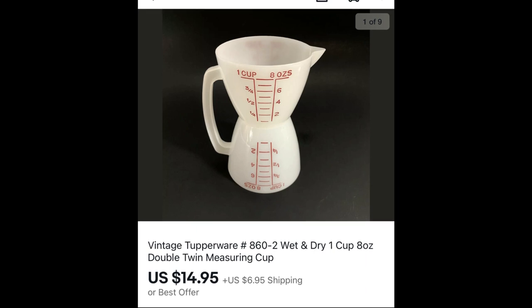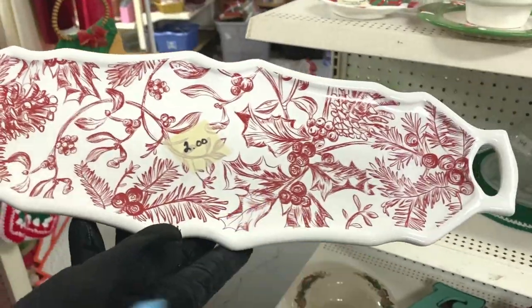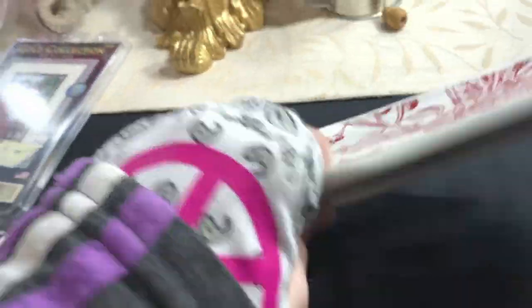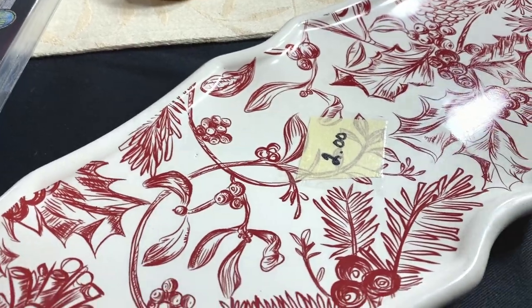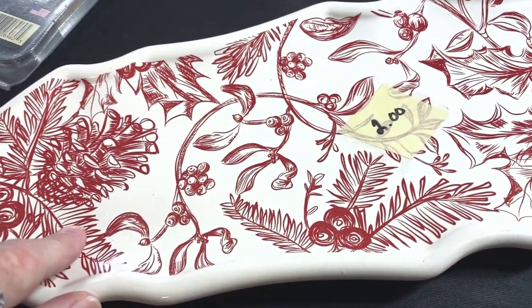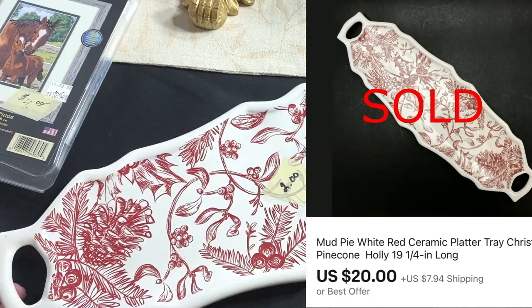This is a brand to be on the lookout for — Mud Pie. It's a collectible brand that has been around since 1988, invented by Marsha Miller out of Stone Mountain, Georgia. Keep your eyes open for this. This is a nice long tray — it's a Christmas piece with a pinecone design. I paid $2 for it and I'm going to list it for $24.95.